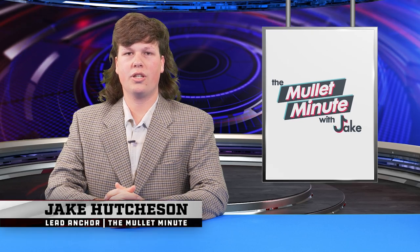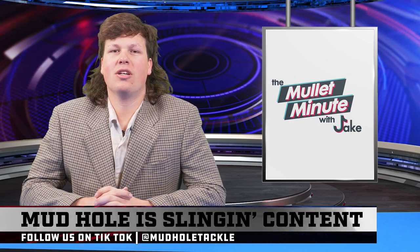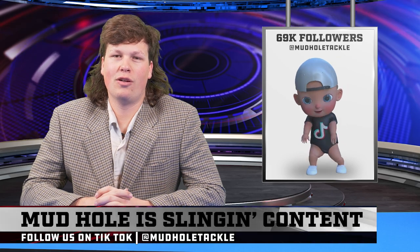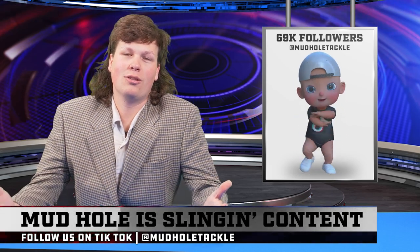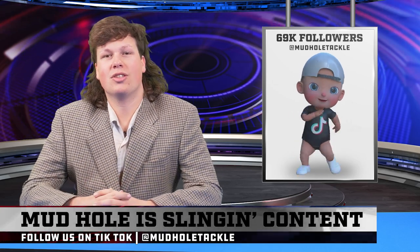Welcome to the Mullet Minute with Jake Hutchison. I am Jake Hutchison. Before we begin today, I would like to say a very special thank you to our 69,000 TikTok followers — we hit it this week. Without TikTok, we wouldn't have this show. So thank you guys.